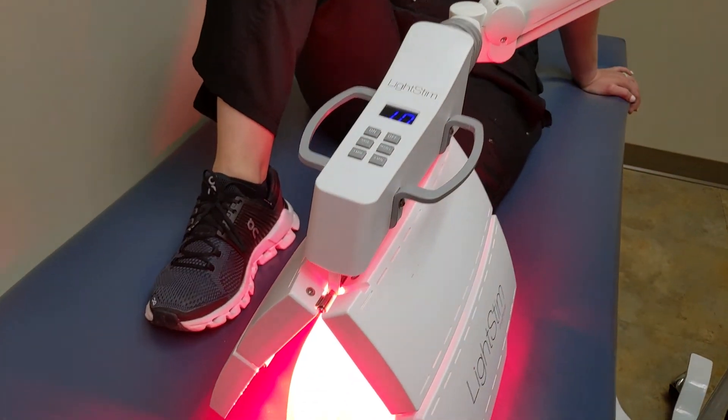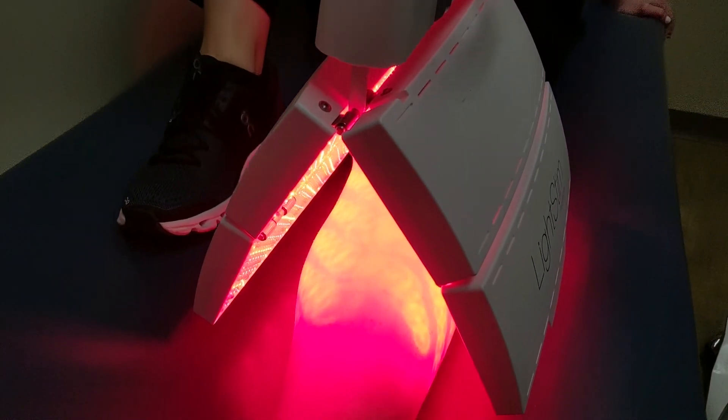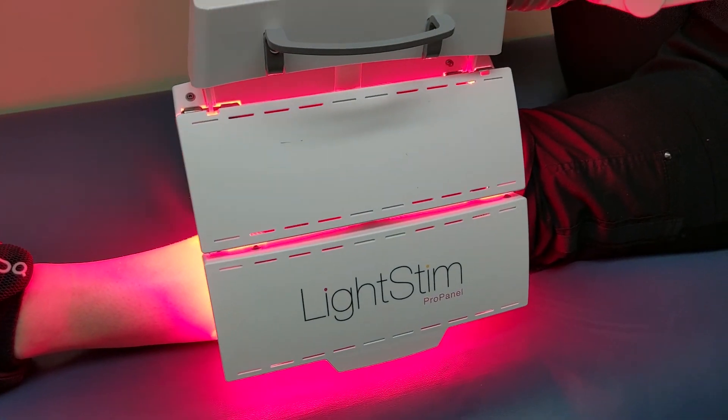Over 400 clinical trials and 4,000 studies support light therapy's ability to help with many things, including pain and inflammation, tendinopathy, arthritis, neuropathy, wound healing, and general tissue repair.